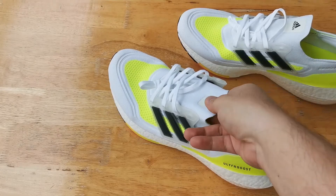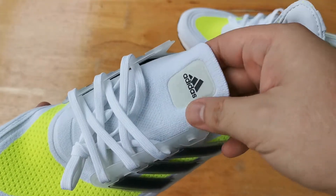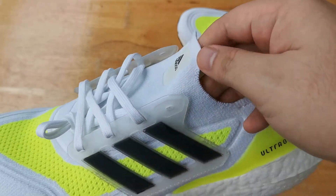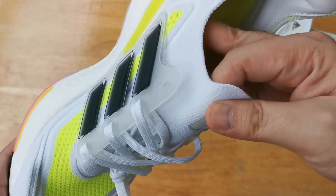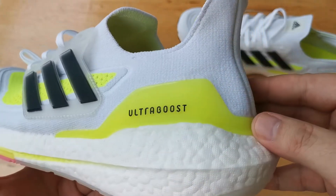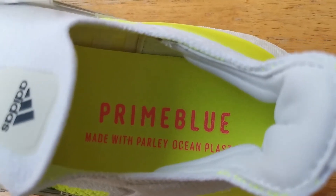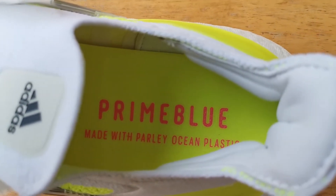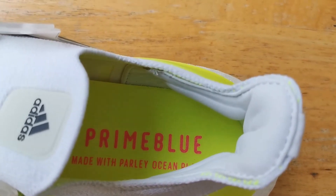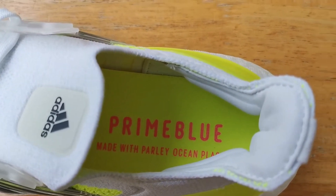Underneath the laces we have the tongue, which in this case is just a one-piece construction like other Ultraboosts before. At the top of the tongue we have an Adidas logo which is reflective. At the back we have a plastic yellow heel counter with the Ultraboost text on the lateral side. Looking inside the sneaker, we have some pads at the Achilles to provide support and a pretty flimsy insole. On this one we have a yellow insole with the text reading Prime Blue made with Parley Ocean Plastic.